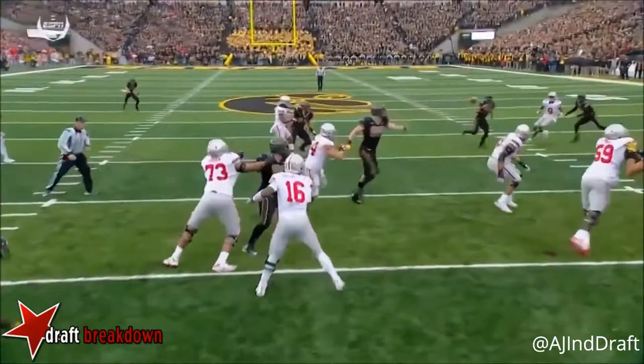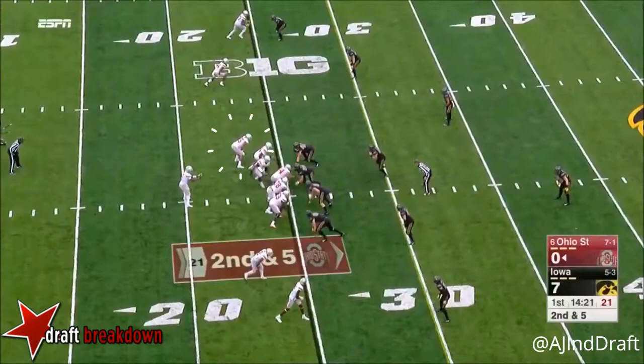Just reads the eyes of J.T. Barrett. He's coming back for his last read, and I don't think he saw him at all.